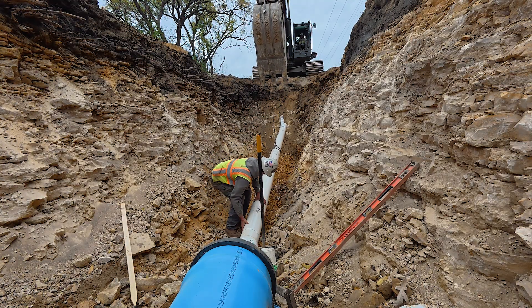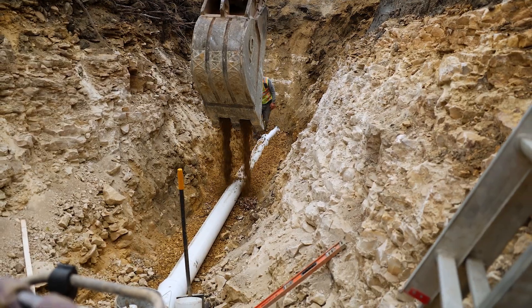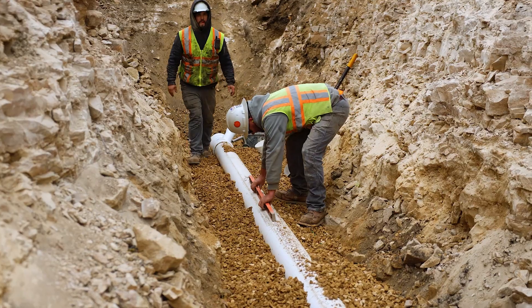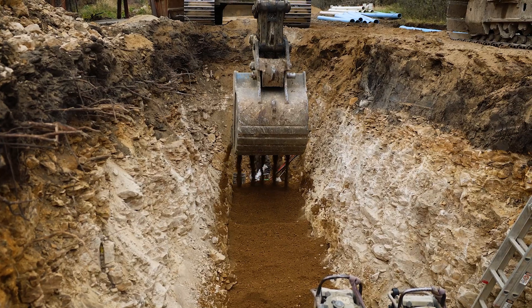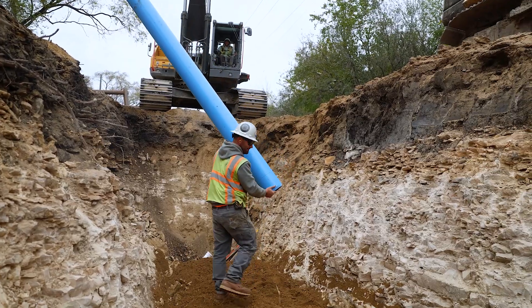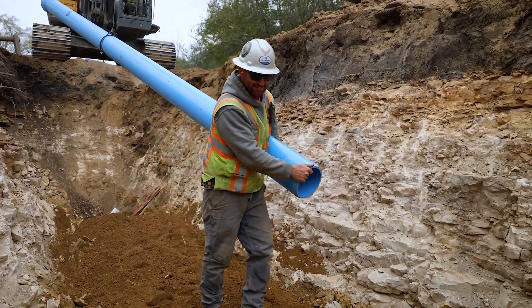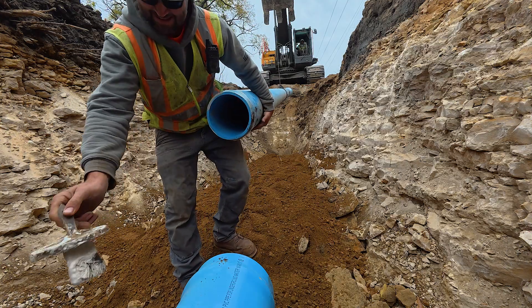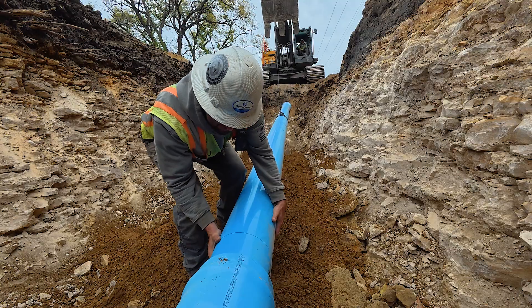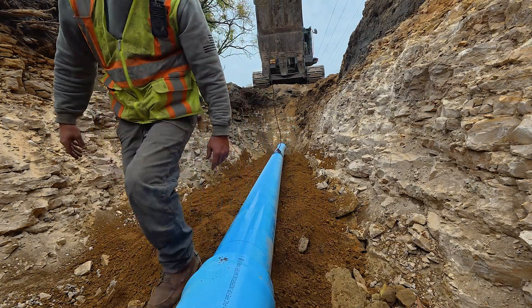The sewer goes in first. Once it's set to grade, the line is bedded and covered with rock and sand to lock it in place. Above the sanitary sewer, crews then install the water main. With both lines in the ground, the trench is partially backfilled to secure the pipe. From there, the process resets — breaking apart more limestone, cleaning out the trench, and working back down to grade to prepare the next section of road.